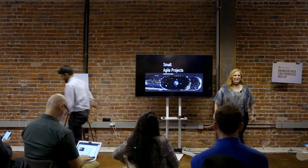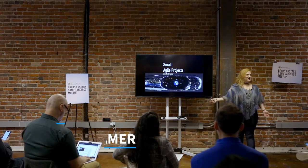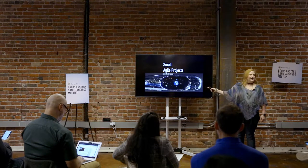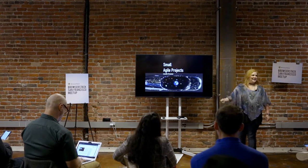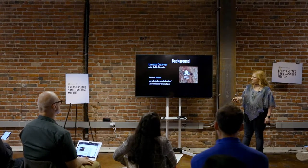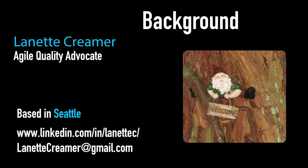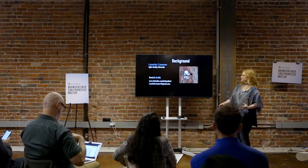Hello, I'm Lynette Creamer. I flew in from Seattle today, and I want to tell you about small agile projects. You'll notice this is a picture of space, but it's inside the eye of a needle — a work of art. I'm going to tell you about how that artist works small and how we can use it in testing to manage multiple small projects.